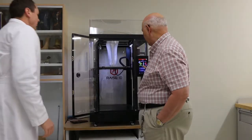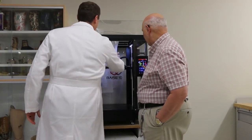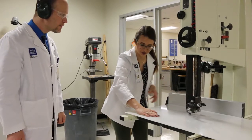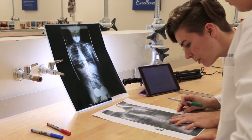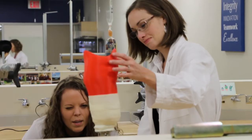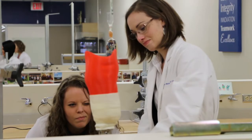We have a 3D printer, and that's certainly a growing part of our profession — we'll be working with 3D printing as a different means of manufacturing some of these devices. There are other stations where they're going to be working closely with faculty in the one-on-one teaching process, looking at how specific individuals present, looking at x-rays, or assembling different components and parts that will be used.